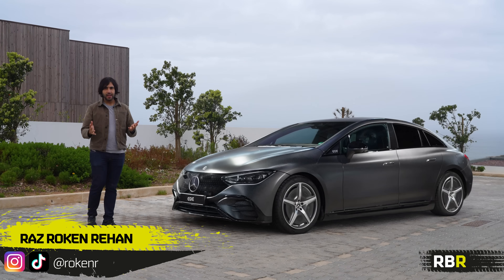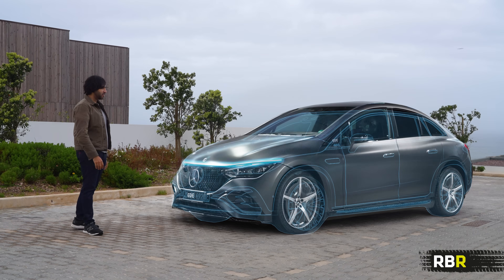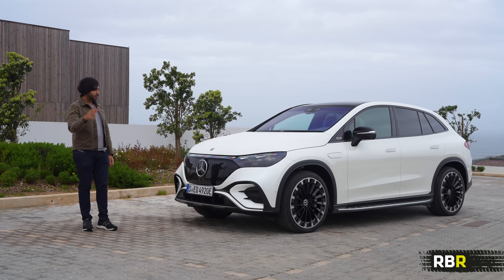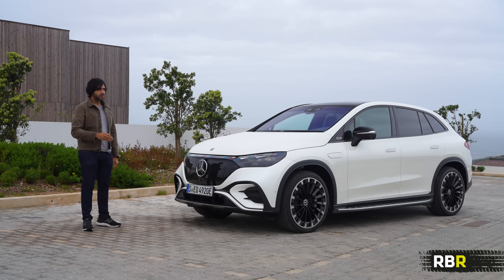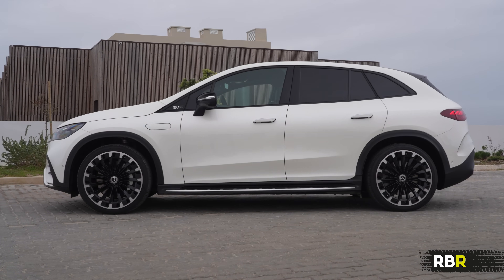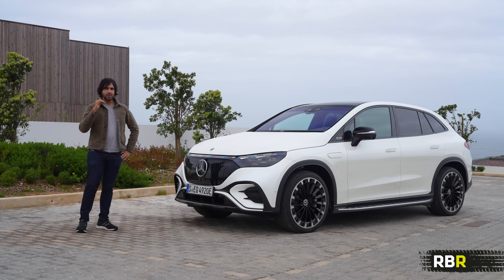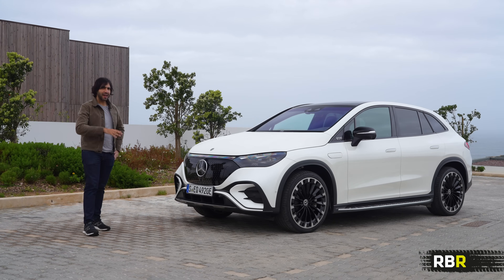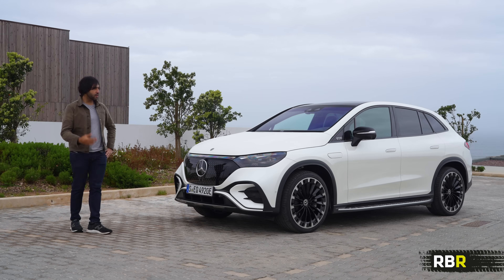The Mercedes EQ family is growing. The last one we drove was the EQE, and it's literally grown into the EQE SUV. It was actually a little bit shorter than the EQE saloon. It is basically a midsize SUV, and pretty much one of the last cars of this particular electric platform before it moves into the future generation of stuff based on something like the EQXX.